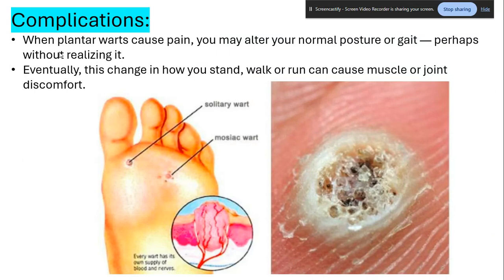This change in how you stand, walk, or run will cause muscle or joint discomfort, leading to issues with your ankles and tendons. As you can see, this is a solitary wart and this is a mosaic wart. Every wart has its own supply of blood and nerves — the wart seeds we discussed are actually inward growths with their own blood and nerve supply.